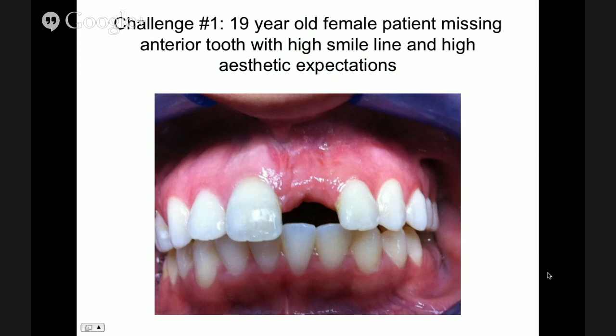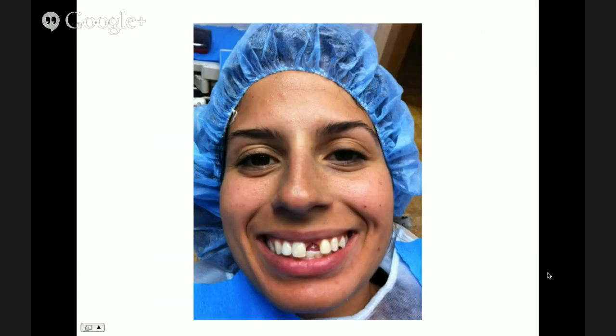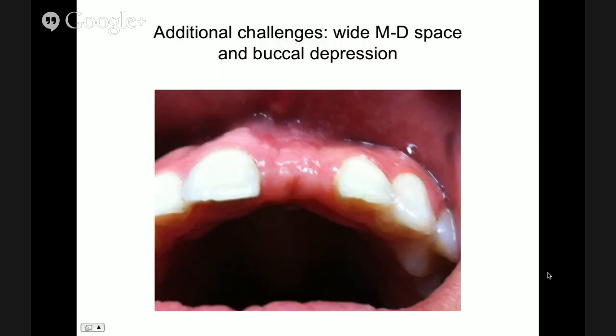I call it challenge number one. This is a young girl — very pretty, and like any 19-year-old she has a big smile and high expectations. If you look at the picture, you can see that bone graftings were probably done there — we can see some scars. When she smiles, she shows the tissue, which is a challenge. We have to be right on the money as far as doing the surgery. An additional challenge is that the space is a little bit wider than just a simple central, and we also have a small buccal depression.